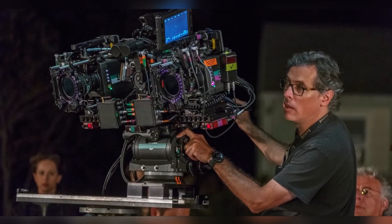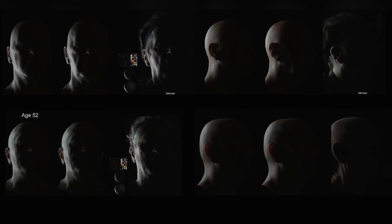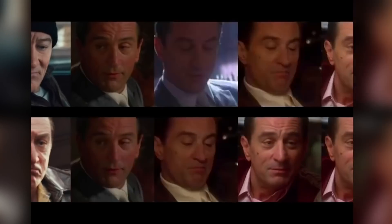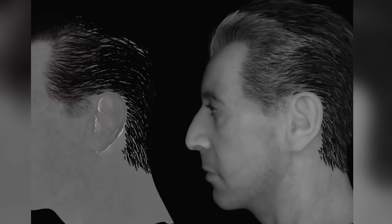They created a three-camera rig. The centre camera is the director's camera; the ones either side were infrared cameras called witness cameras. The software they created, Flux, takes the information from the three cameras and triangulates it, creating a 3D geometry where every pixel is mapped.